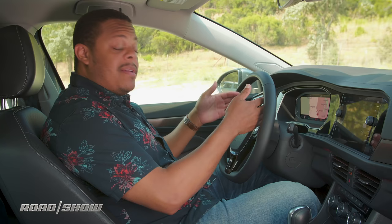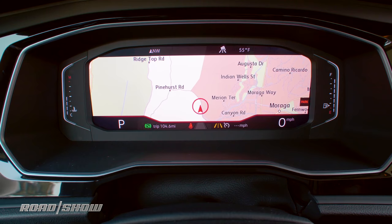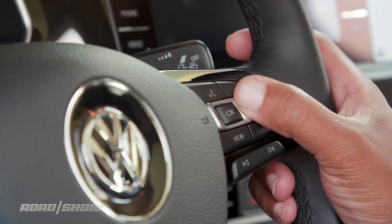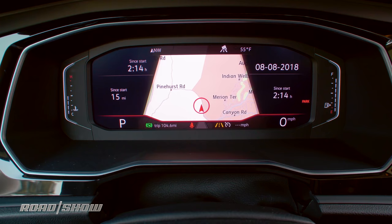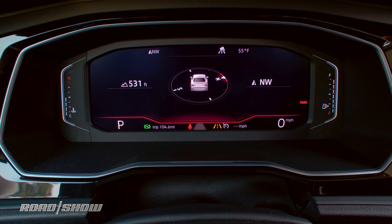This digital cockpit is basically a slightly dumbed-down version of Audi's virtual cockpit. It allows you to display a full-screen map with navigation, view your audio source, handle hands-free calling, and show a variety of vehicle information. You have a couple of different views: the main full-screen interface showing one thing at a time, or you can tap the view button to bring in secondary information on the side, and tap again for digital representations of analog gauges. One limitation is that you can only show maps here or in the Discover Media system — not both simultaneously. Audi's system allows both because it has more processing power, but this is a simpler implementation.